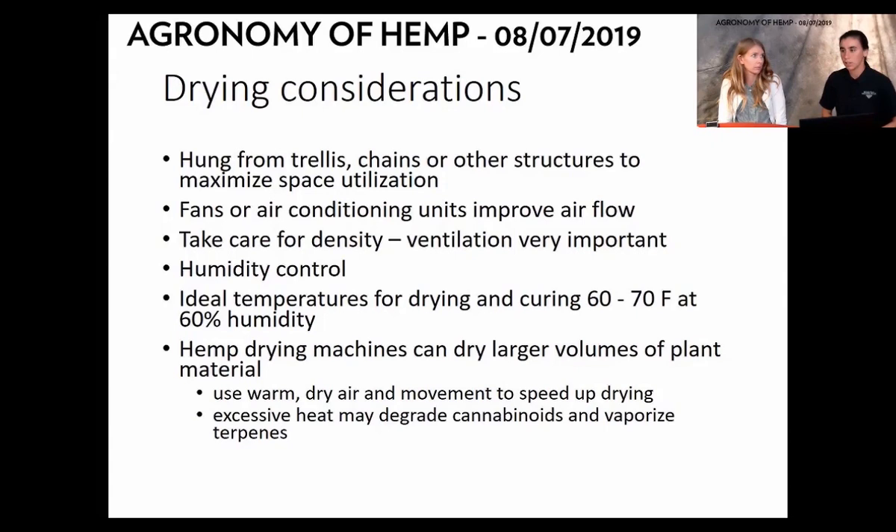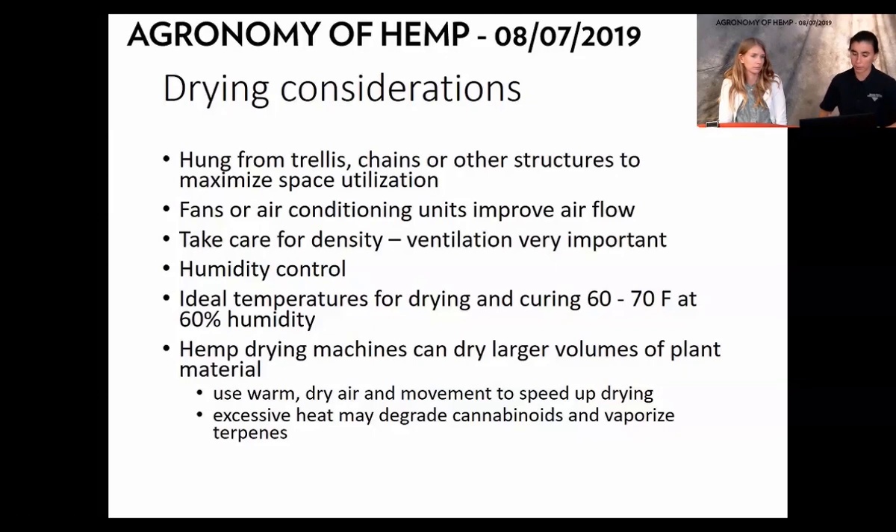There are hemp drying machines — especially at large scale — that dry the plant for you. They can use warm, dry air to speed up drying, but be careful because excessive heat will degrade your CBD as well as terpenes and flavonoids. I've heard not to go over 110–120°F. Again, try to use air rather than heat to dry your plants.